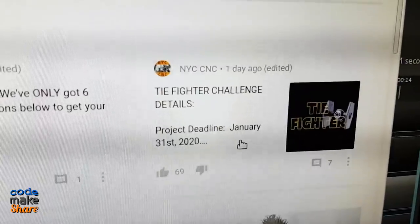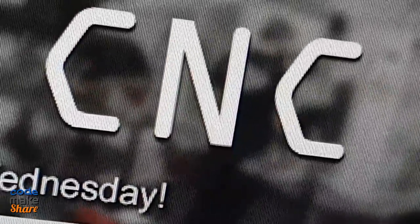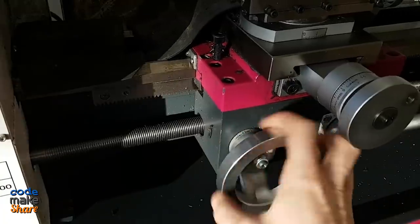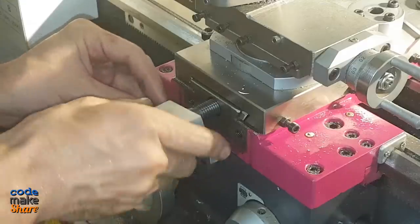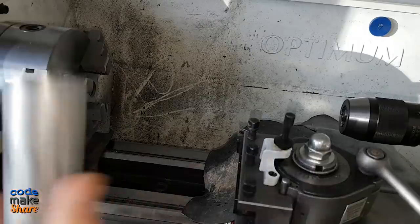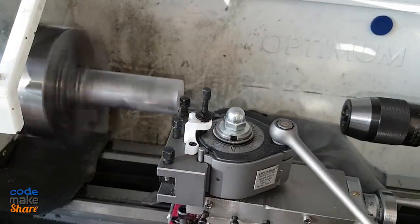My name's Colton, I'm from Los Angeles, California. My name is Jan, I live in Germany. Hey, this is Justin out of Little Rock, Arkansas. Hi, Colton McShare here from Switzerland — I'm machining a TIE Fighter for NYC CNC. I'm CNC machining a TIE Fighter for NYC CNC Challenge No. 1. Hi, I'm Kenny Keith, and the force is strong here in Eastern Kentucky. Mike Burrill here from Tracy, California. Check this out.